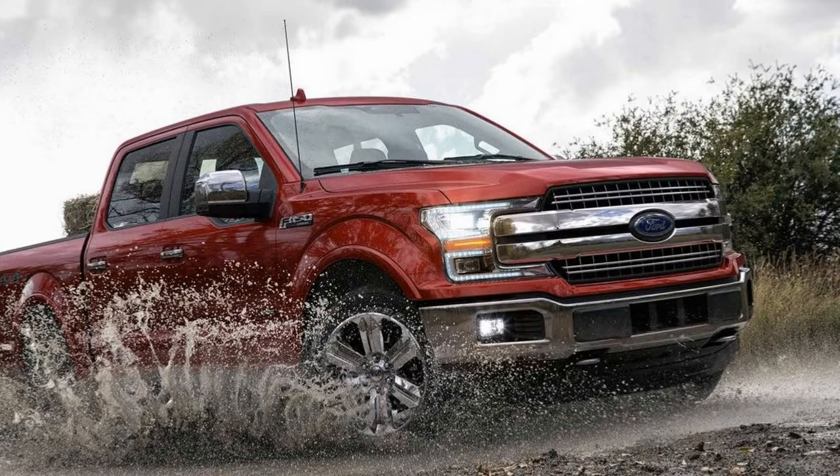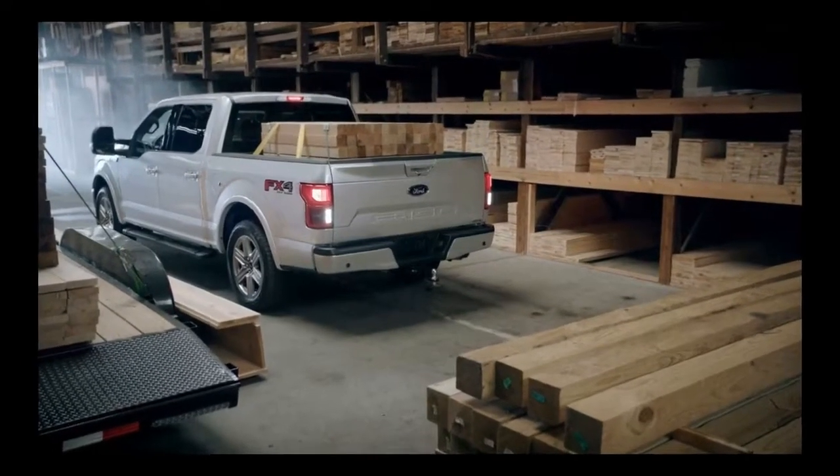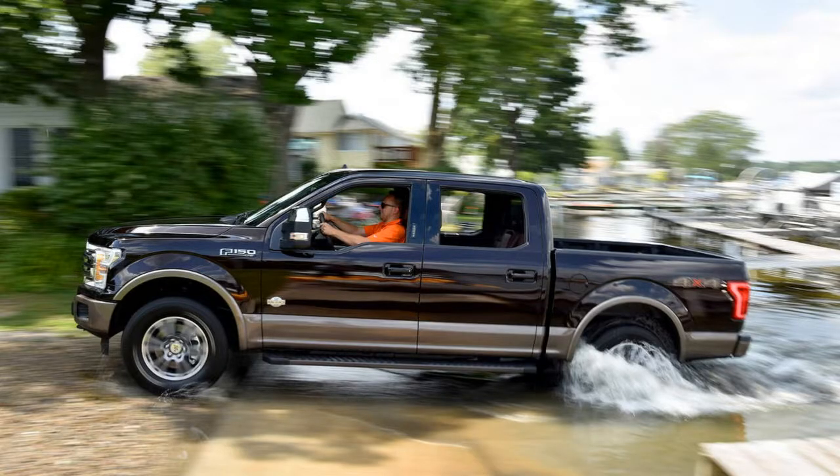The 2018 Ford F-150 has not yet been crash-tested by the Insurance Institute for Highway Safety. It hasn't been fully tested by the National Highway Traffic Safety Administration either, though it did receive 4 out of 5 stars in the NHTSA Rollover Test.